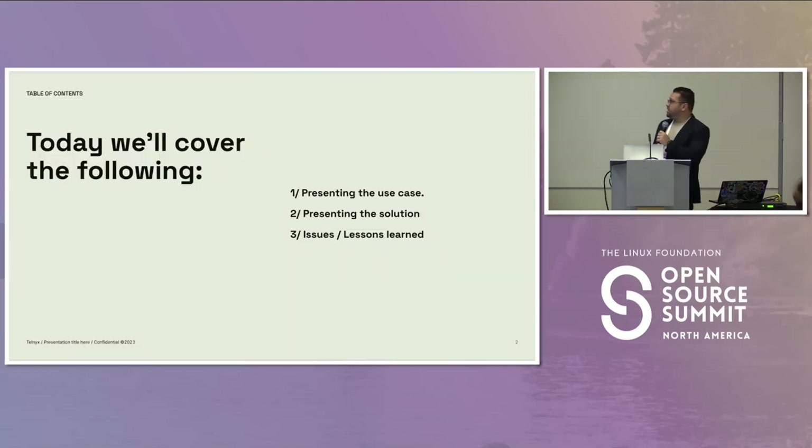The agenda will be basically presenting the use case, presenting the solution, and discussing some of the issues and lessons learned during the process.